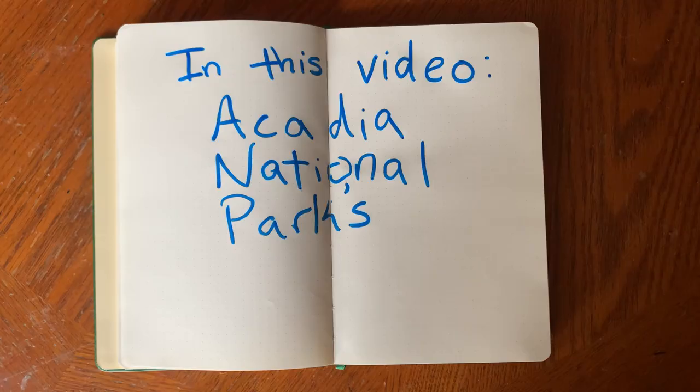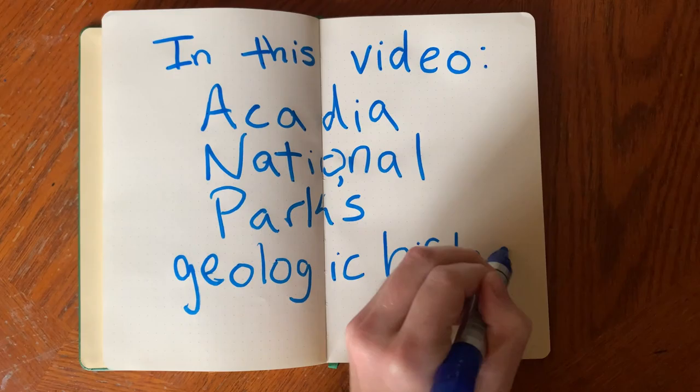Hello, my name is Becky. I'm a geologist and I recently visited Acadia National Park in Maine. In this video, I'm going to talk about the geologic history of Acadia National Park. I hope this video is interesting for you so that if you ever go to Acadia, or if you've already been to Acadia, it'll give you a new perspective on it.